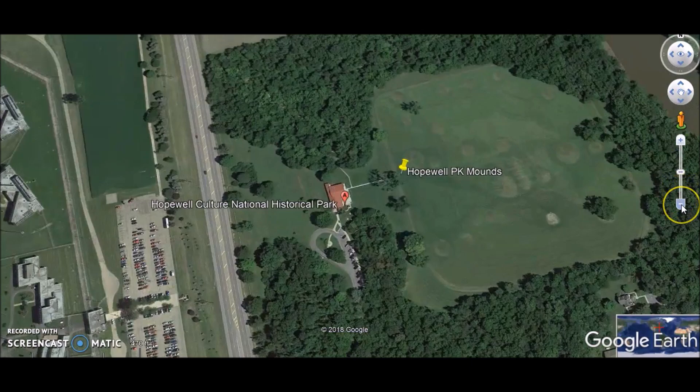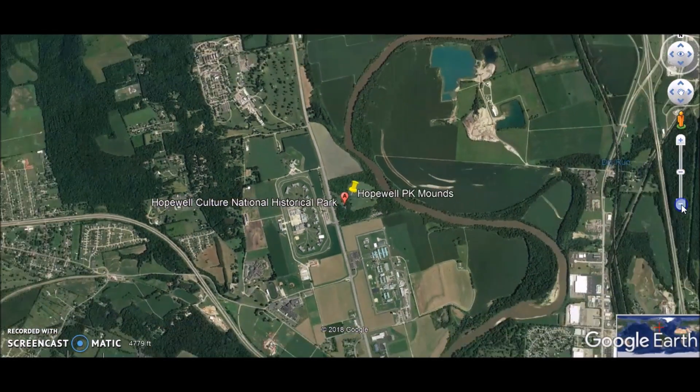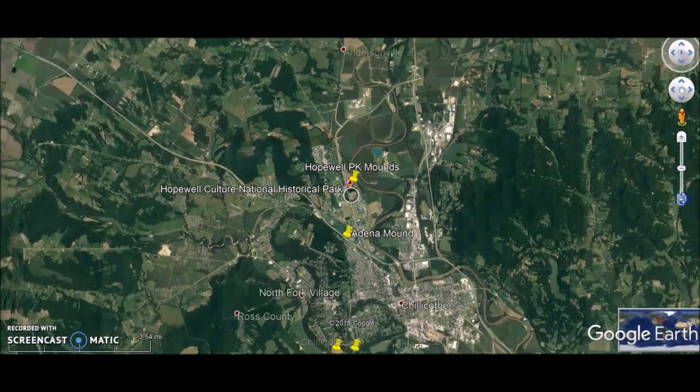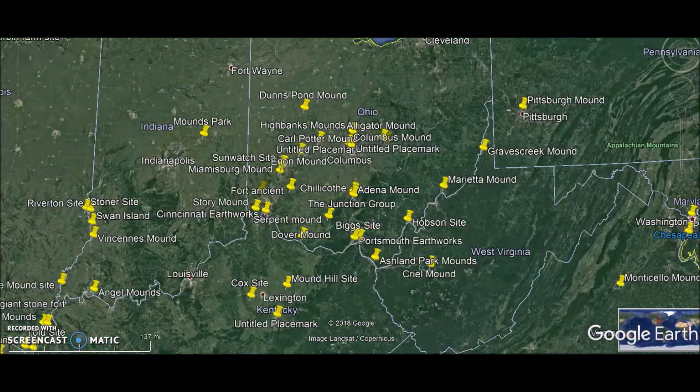That is my video on the Hopewell Culture National Historic Park. Also should be noted, we have lost a giant earthwork just south of here. Here is the Squire and Davis map from the mid-1800s showing this large earthwork, totally lost to time, just south of the site. Ohio is full of ancient ruins, and so is this whole region of the country. Just documenting another Ancient America site. Hope you thought that was cool, and you all have a very nice day.